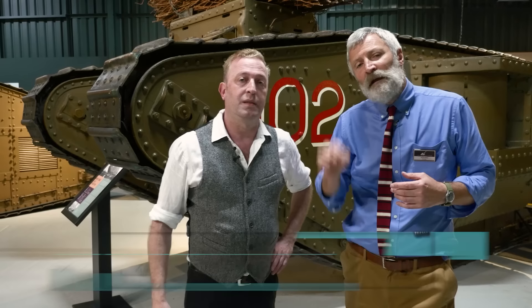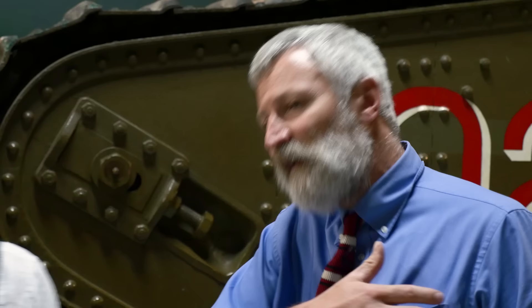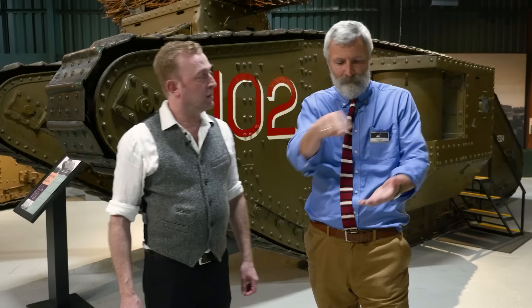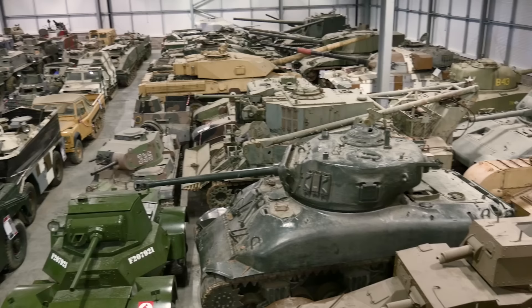My name is David Willey, I'm the curator here at the Tank Museum. The Tank Museum is based in the south west of England, because this is where they came in the First World War to train with this new secret weapon called the tank. After the First World War, the tanks were brought back from France, littered the fields around here, chopped up way into the 1930s, but they got some of those tanks, put a wooden fence around it, and used it as a teaching collection — that's the beginning of this museum. We've now got over 300 vehicles here, probably the best collection of tanks in the world, as well as an outstanding collection of First World War vehicles.